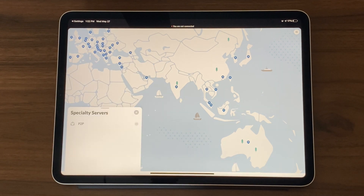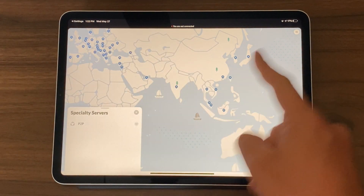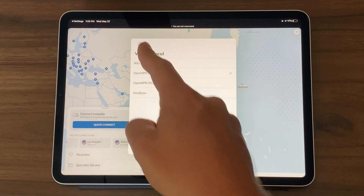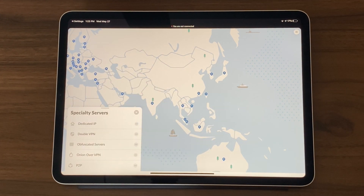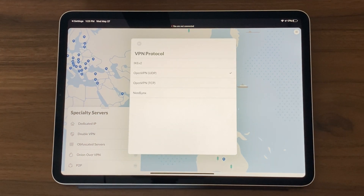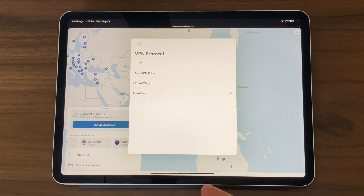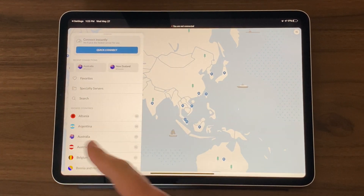You've got favorites and specialty servers. With the current protocol I'm using, I only have access to P2P servers. But if I go to settings in the top right and change my protocol from NordLynx to OpenVPN, my specialty server options expand — I now have access to dedicated IP, Double VPN, obfuscated servers, Onion over VPN, and P2P. So make sure you realize that the choice of VPN protocol is extremely important. OpenVPN has been the standard for most of the time, but you can also choose NordLynx, which uses the WireGuard protocol.